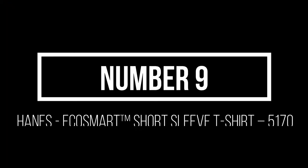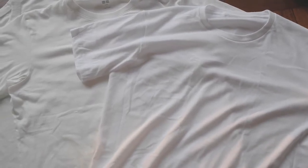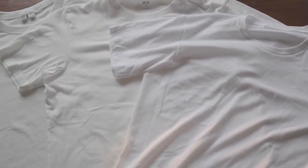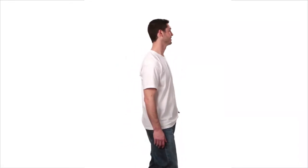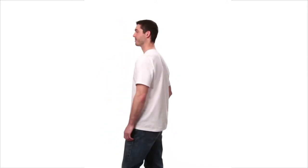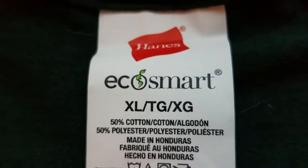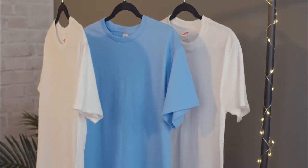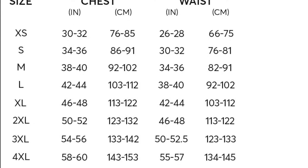Number 9: Hanes EcoSmart Short Sleeve T-Shirt 5170. The Hanes EcoSmart T-Shirt is actually made up of 5% recycled polyester from plastic bottles. It is a perfect comfort blend of 50% cotton and 50% polyester, which is specially knit for softness. Although it's not fully a tearaway label, it is transitioning into one. It comes in 32 different colors, and the size of the shirts ranges from small to 4XL. It also includes a double-needle sleeve and bottom hem.